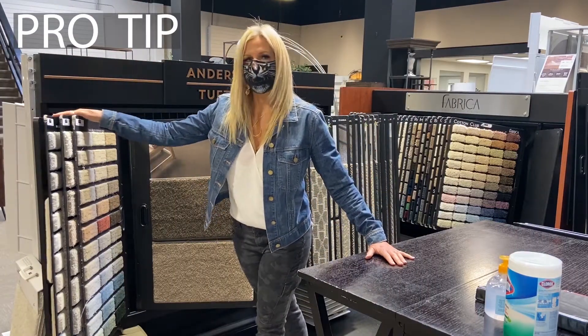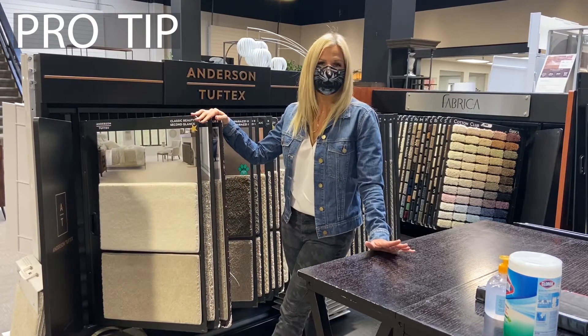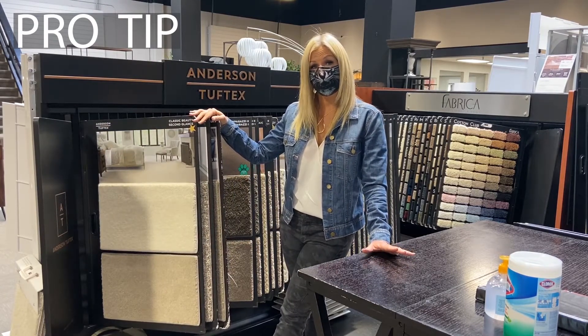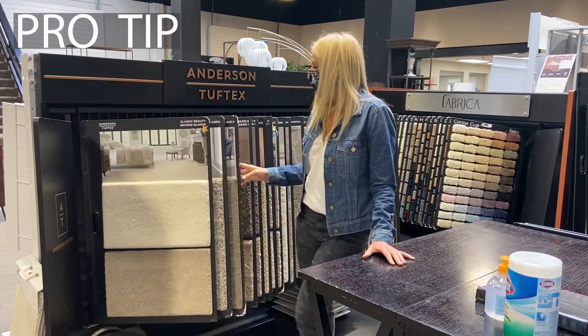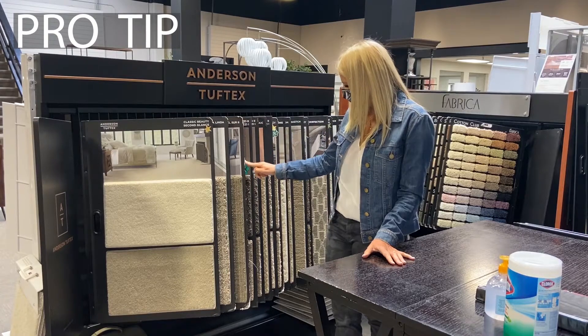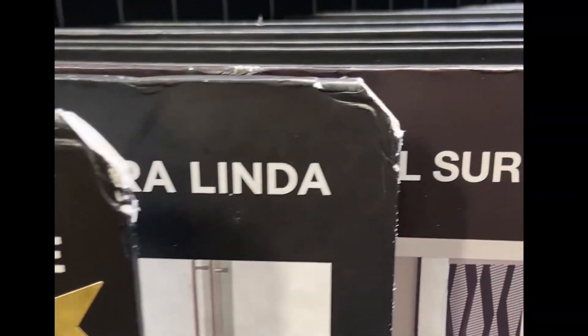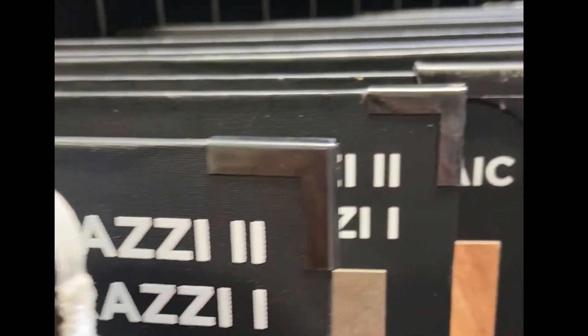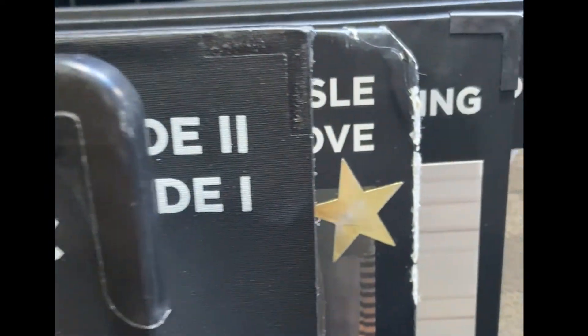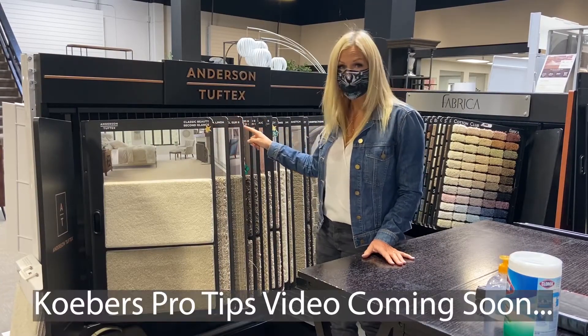We have customers that come in all the time and ask us what our favorites are, what's popular, what we sell a lot. I'm going to give you a little pro tip when you're looking at carpets in a carpet store: when you look at a display and you see samples that are beat up and look worn — as opposed to samples that don't — those ones that are beat up and look worn are popular and customers' favorites. If you're looking for what people are doing, look for the beat-up samples in a carpet store.